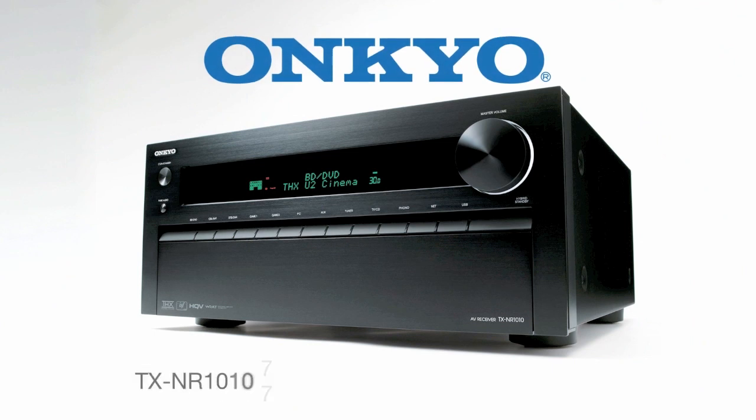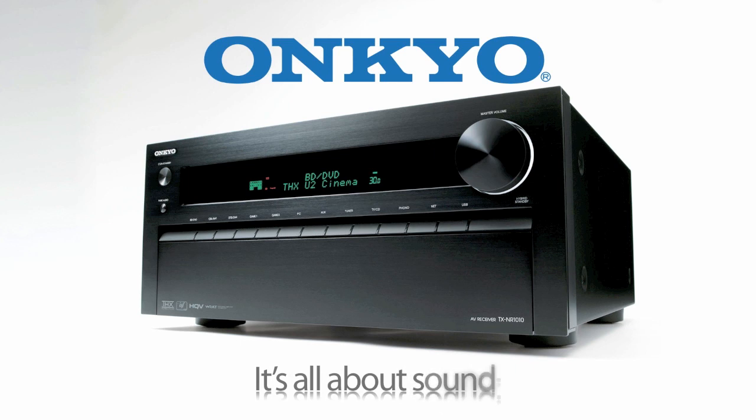The all new TXNR-1010 from Onkyo. If you care about audio quality, if you care about video quality, if you care about flexibility, this is the receiver for your home theater. The all new Onkyo TXNR-1010 — because at Onkyo, it's all about sound.